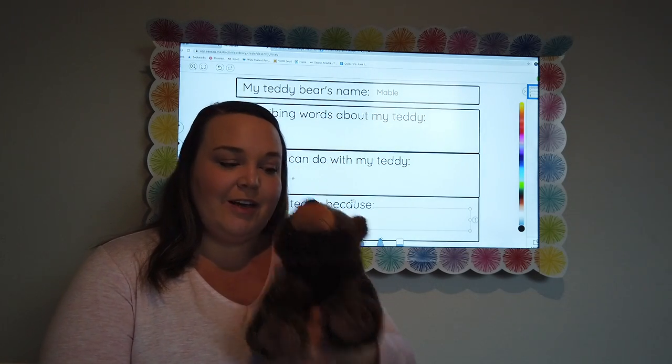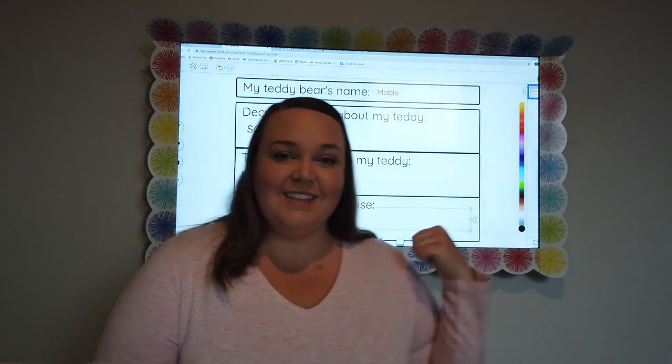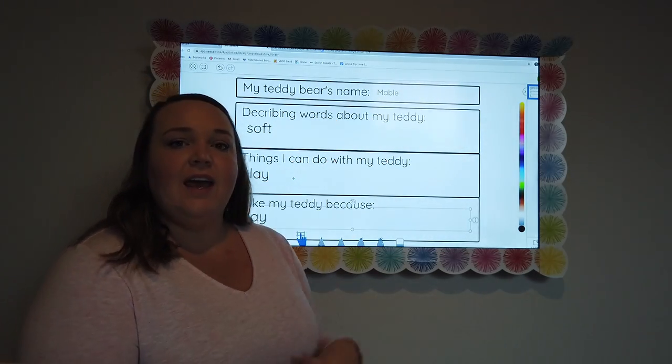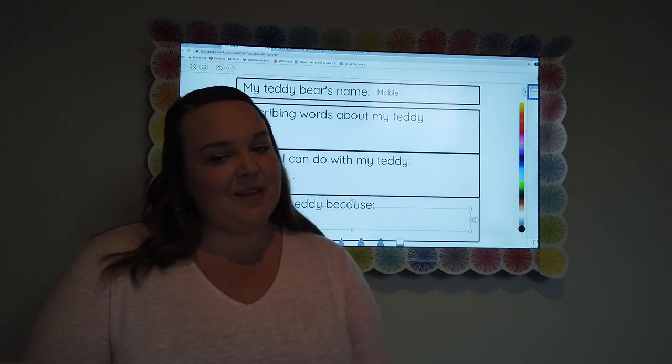I have my teddy bear here — looks a little familiar, right? This is Mabel. We're going to go ahead and fill this in to help us with our writing later this week. The first one says my teddy bear's name, so I went ahead and wrote Mabel, because that's my teddy bear's name. Your answer will obviously be different.